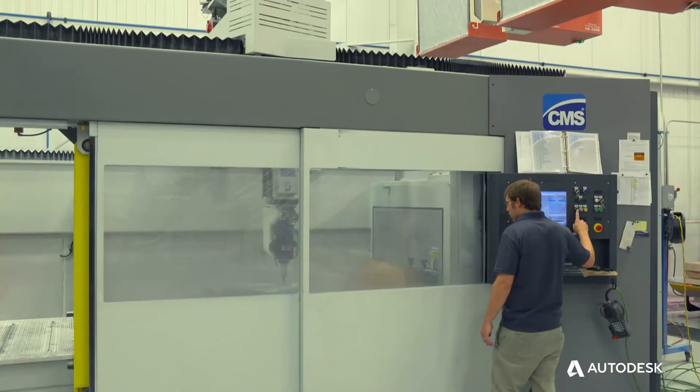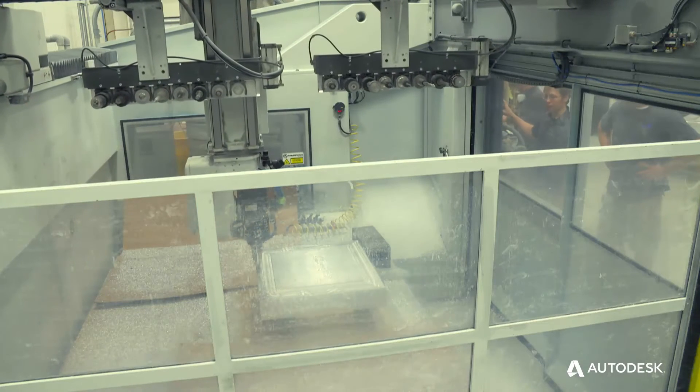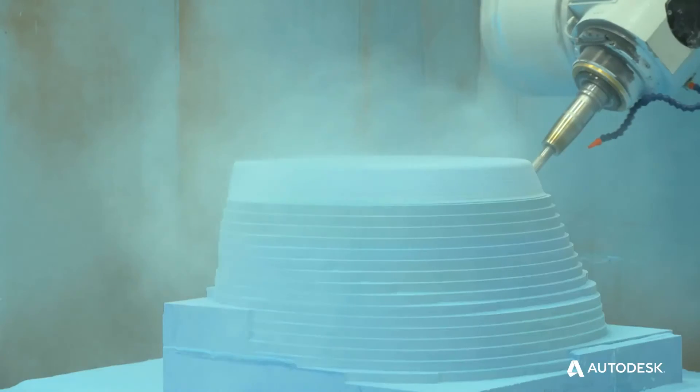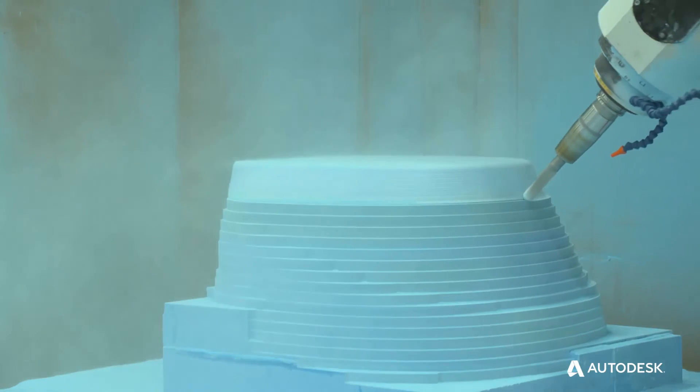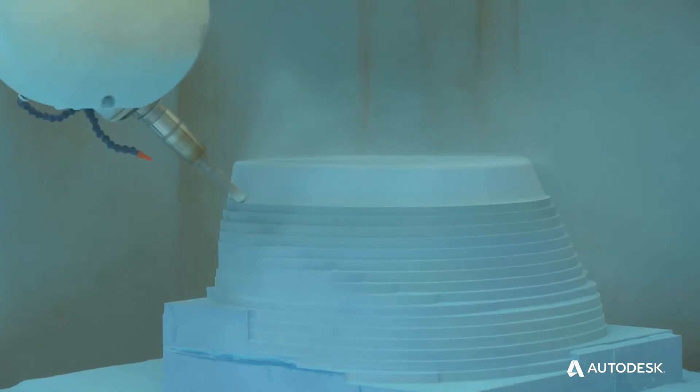We run one shift in CNC, so being able to have a machine running 24 hours instead of 8 is huge for the company, especially when we have a large part. It's nice to know that we can just run that and turn the lights off and head home, and know that when we come in in the morning, we'll be happy with what we see.